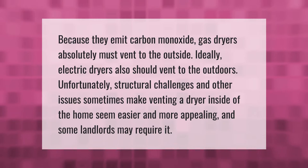Because they emit carbon monoxide gas, dryers absolutely must vent to the outside. Ideally, electric dryers also should vent to the outdoors. Unfortunately, structural challenges and other issues sometimes make venting a dryer inside of the home seem easier and more appealing, and some landlords may require it.